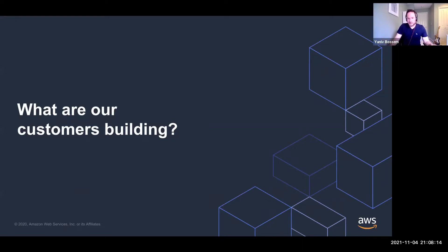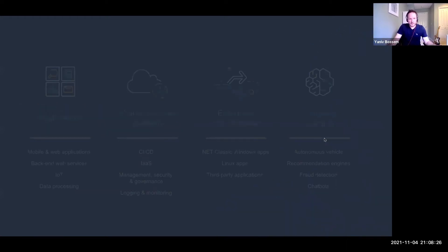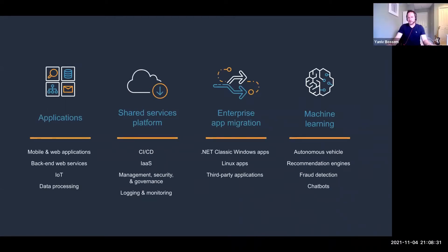Now let's talk about what customers are actually building with containers. Container services are core to customer strategies — they're building their most sensitive and most critical applications, as well as back-end applications. Customers are building back-end services that power their IT organizations and consumer applications to drive top-line growth. Many are also building shared services platforms to help dev teams move faster, automating software deployment, infrastructure provisioning, and providing guardrails for management, security, and governance. Recently, machine learning has become a very big use case — one example being autonomous vehicles.